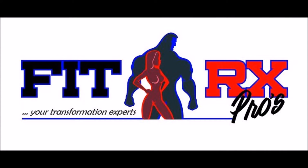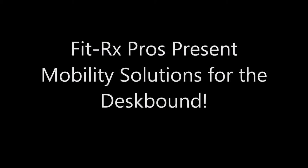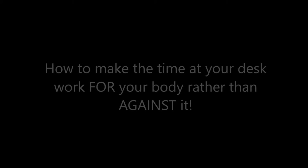Hey everybody, it is your Fit Prescription Pros coming at you again — Coach Christian and Coach Cynthia. Today we've got a different subject for you, not our usual nutrition and exercise. We're going to talk about mobility solutions for the desk-bound: folks sitting 6 to 10 hours a day or more. We've got to get you guys moving.